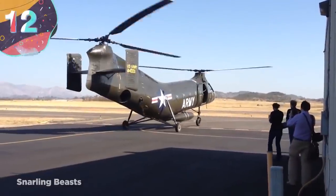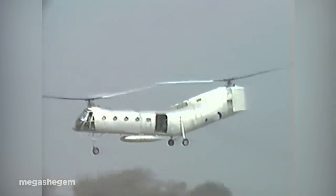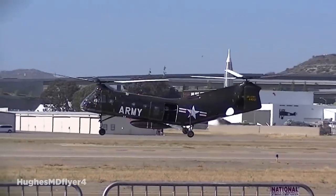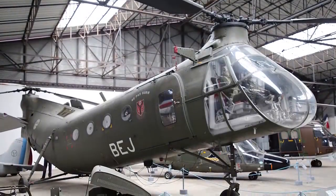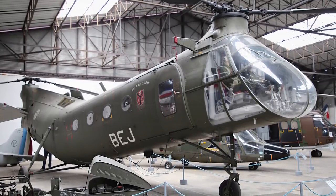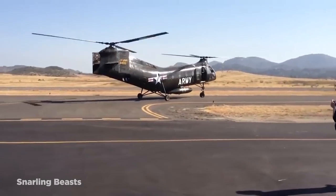Number 12: Piasecki H-21. Developed in the late 1940s and early 50s, initially as an Arctic rescue vehicle, the H-21 by American company Piasecki is probably the strangest-looking helicopter ever built. Nicknamed the Flying Banana, the tandem rotor design had an unusual upward angle of its rear fuselage, and this was done so there was never any chance of the large rotors striking the fuselage in any conditions, which meant it was highly adaptable.